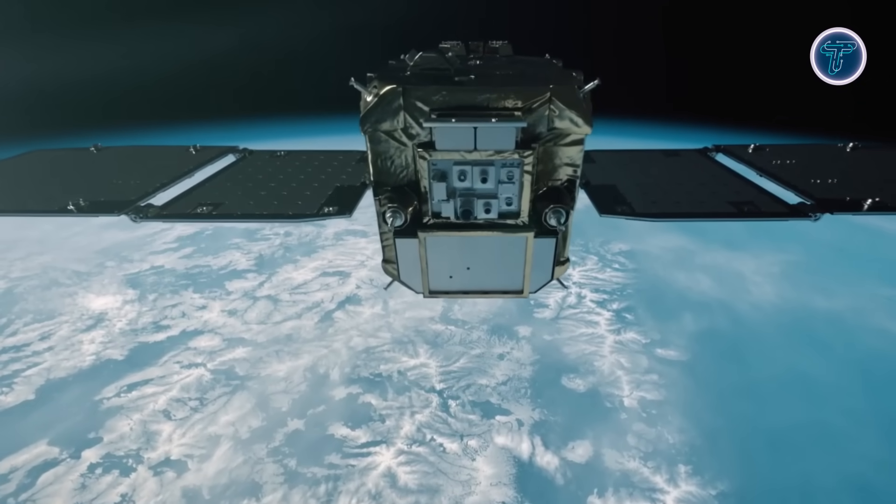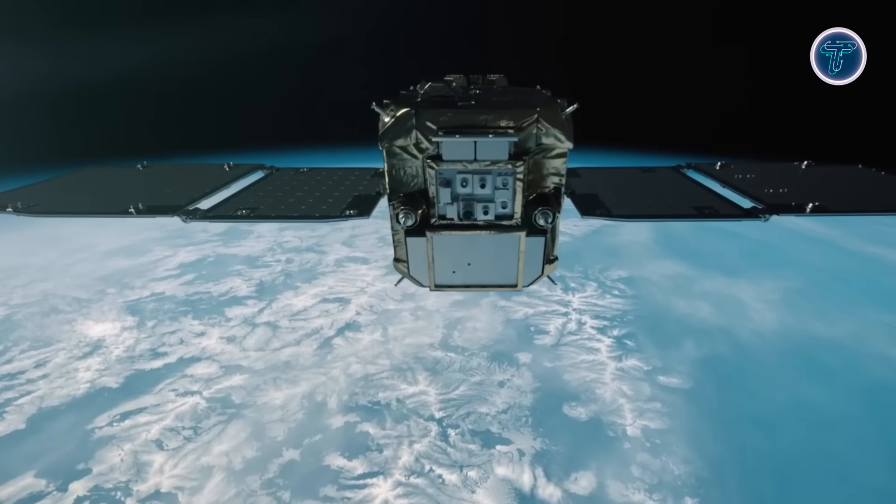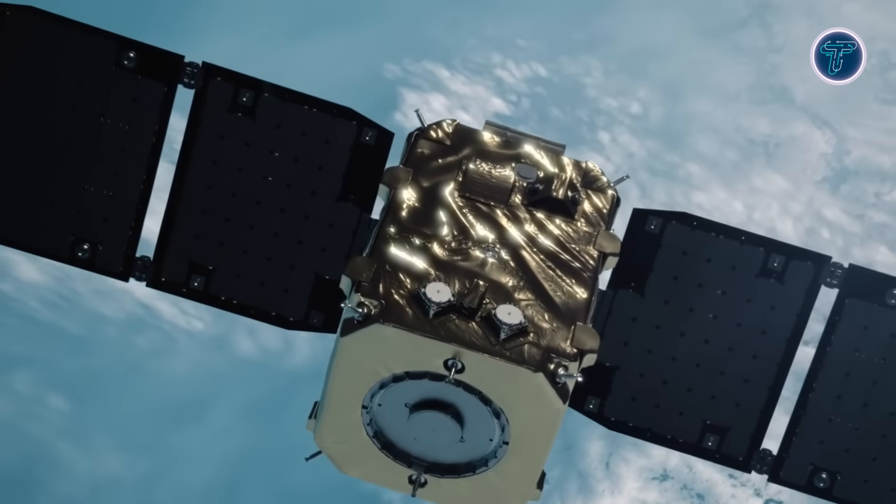The mission's results serve as the foundation for ADRAS-J2, which will attempt physical debris removal, marking a vital milestone toward sustainable orbital cleanup and safer future space operations.